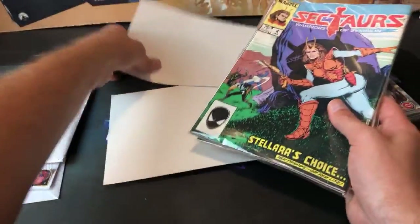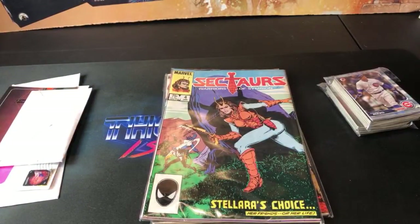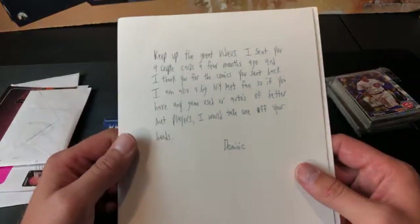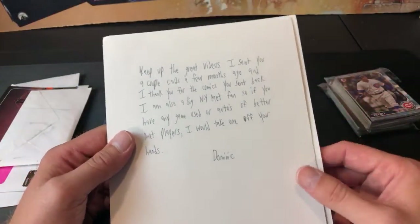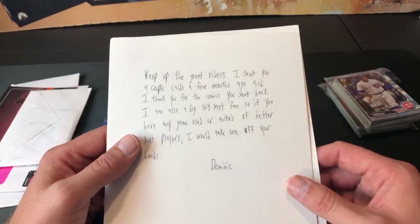I'd love to get that poster autographed by all of them. Harold Ramis is obviously no longer with us, so that's not plausible, but I'd like to get the other three. Bill Murray is probably impossible to get an autograph from unless you're paying like a thousand bucks — but it would still be pretty sick.